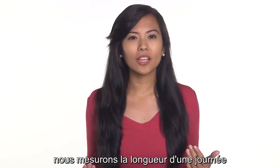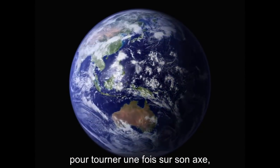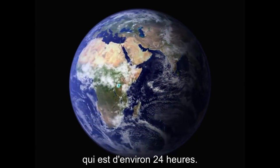As you probably know, we measure the length of a day by how long it takes for the Earth to rotate once on its axis, which is about 24 hours.